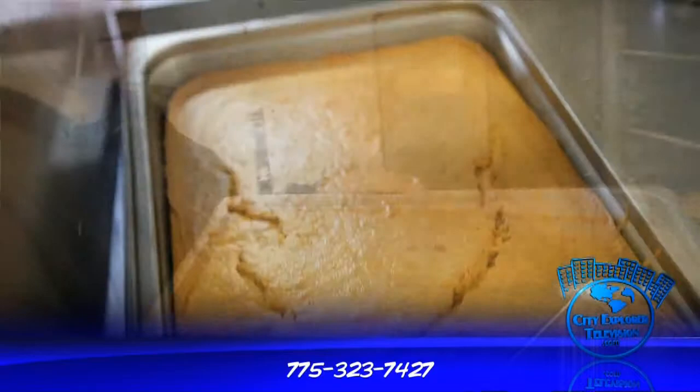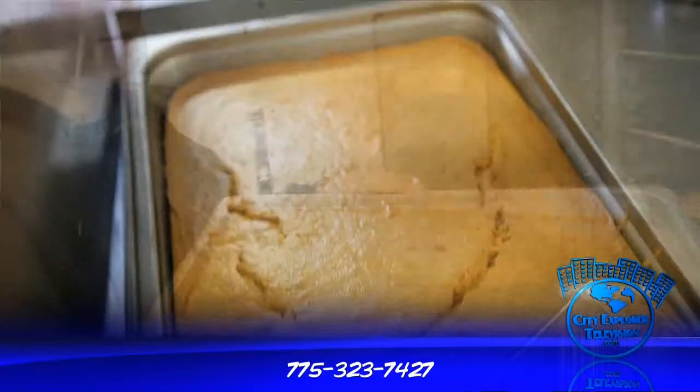Well, again, there's really not much to say except that everything's homemade. Everything's homemade. Macaroni and cheese is homemade. Cornbread's homemade. It's like your grandma used to make it — it's old fashioned, down home, country barbecue.